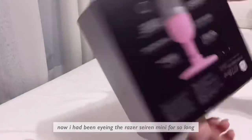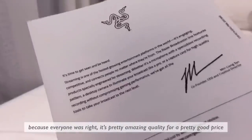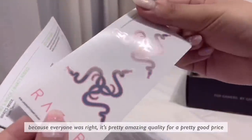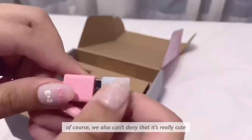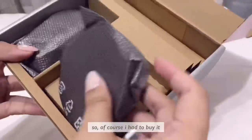I had been eyeing the Razer Seiren Mini for so long and I'm so glad to have it now, because everyone was right — it's pretty amazing quality for a pretty good price. And of course we can't deny that it's really cute and it's pink, so of course I had to buy it.